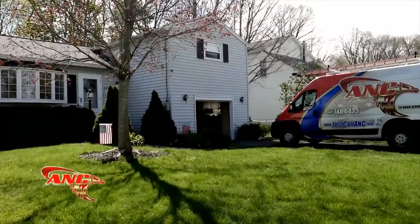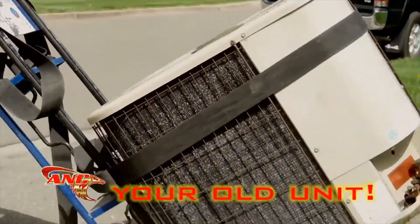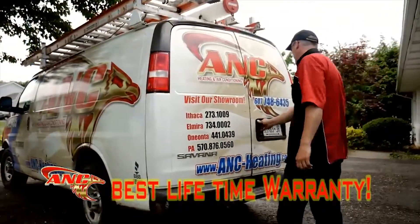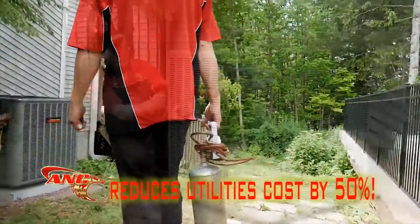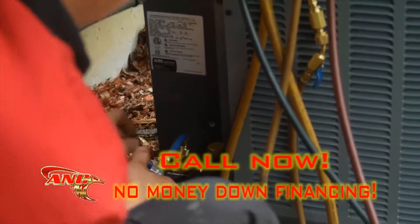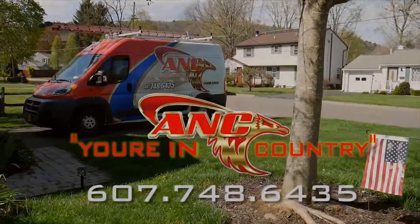At ANC Heating and Air Conditioning, we feature the best American-made products like Amana Air Conditioners and Furnaces, with the best warranty around — guaranteed lifetime unit replacement if your compressor or heat exchanger fails. Amana products also reduce your cooling and heating costs by 50%. Buy today and get no money down financing. ANC Heating and Air Conditioning — remember, you're in ANC country.